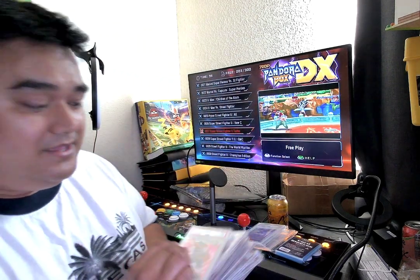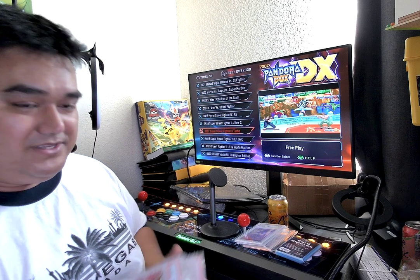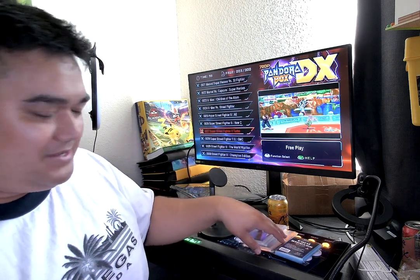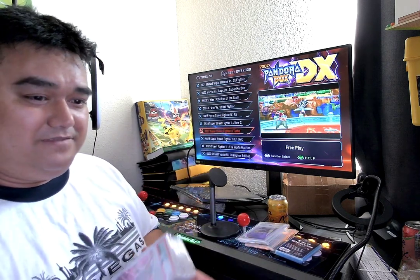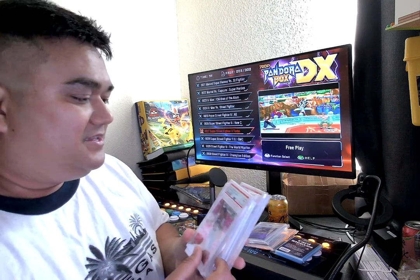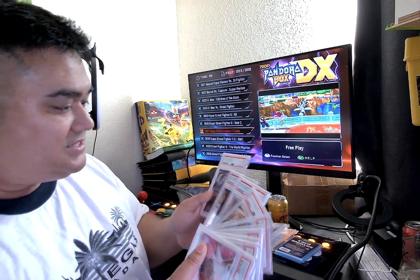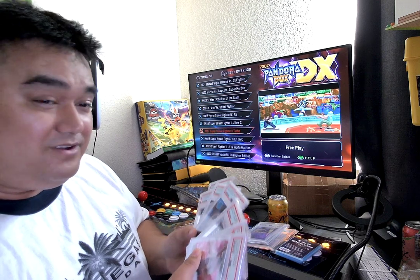This other set of ten came in yesterday, so these are considered my first set and this is my second set. It feels really good to hold these in your hands — I can see why people get addicted and obsessed with collecting cards. This is ten basketball cards; I don't even watch basketball.